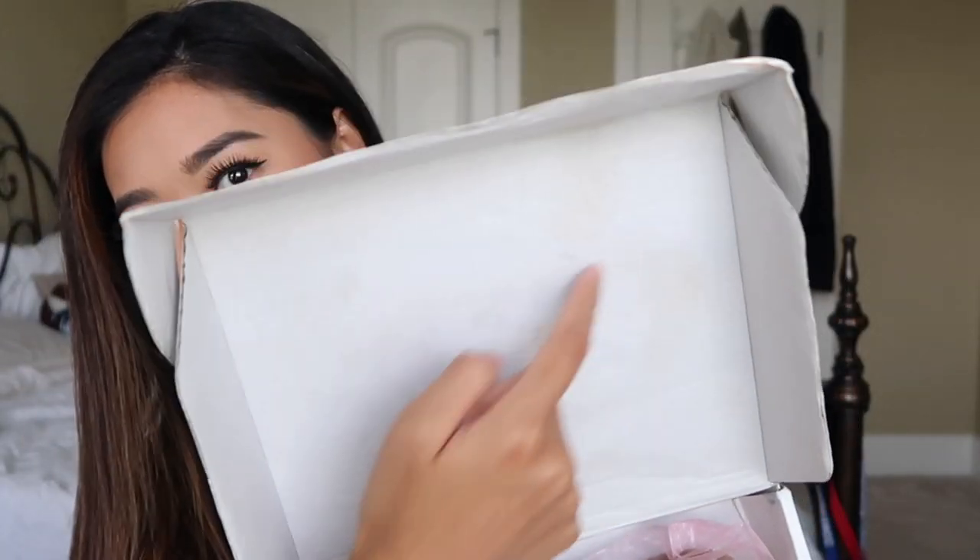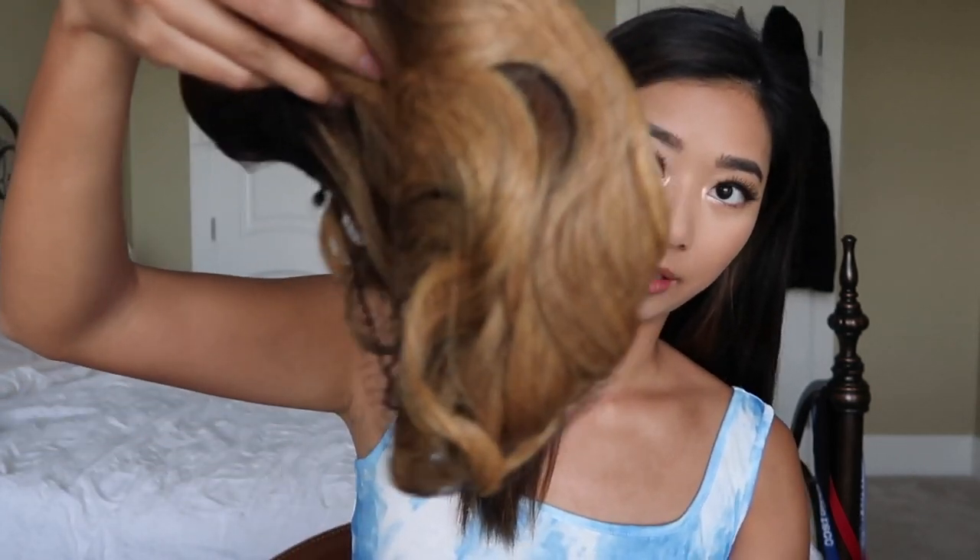This is also a pretty weird order, but I got an ombre wig. It came in this box right here. When I opened it I was kind of like 'ugh' — the box is kind of dirty. You can see there are stains on it, so I mean I'm glad they're reusing boxes, but it's just a little bit gross.